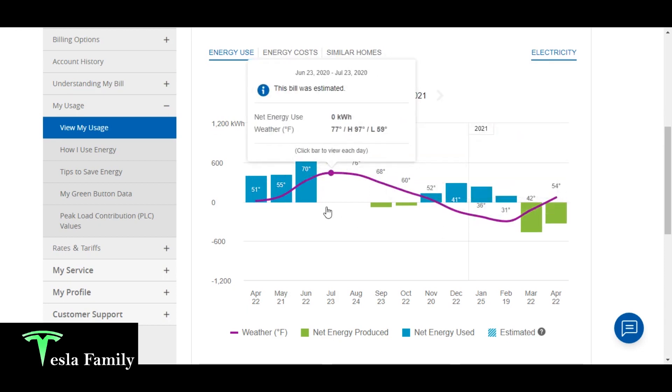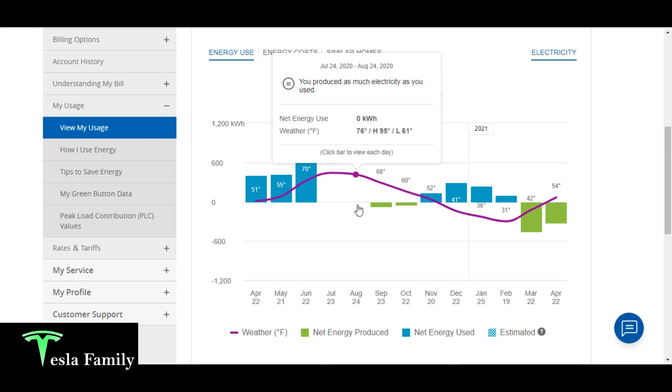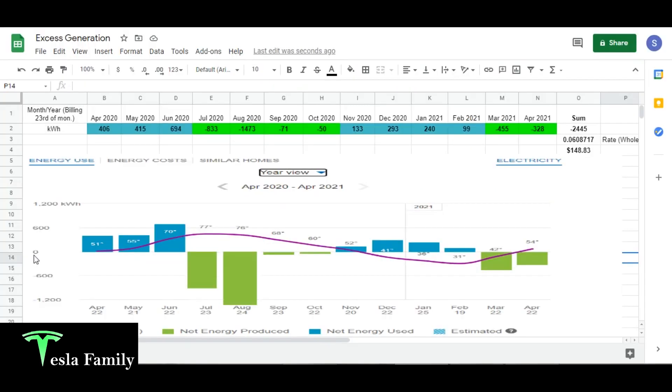Since we do have some missing data from July and August of last year, I ended up moving all of this over onto a spreadsheet. Moving over to the Google Sheet, you can see I did end up filling in the data. I just went back to my old bills and calculated the net energy produced for July and August, and added them in here with Microsoft Paint. Not sure why it was missing from the web version, but here it is.